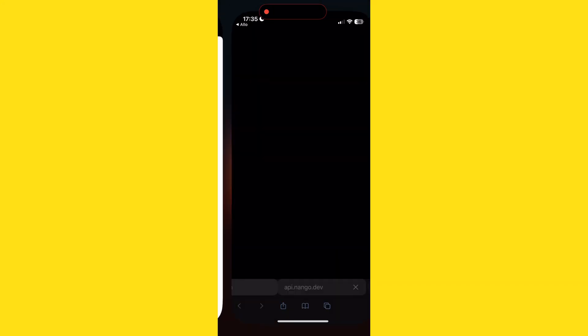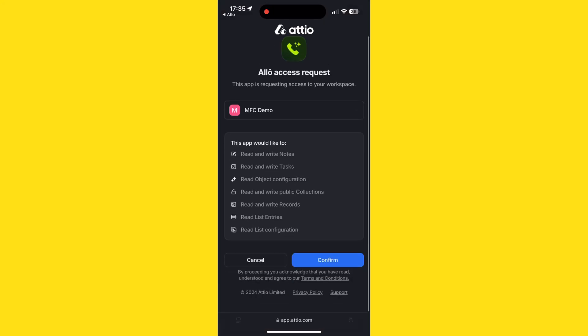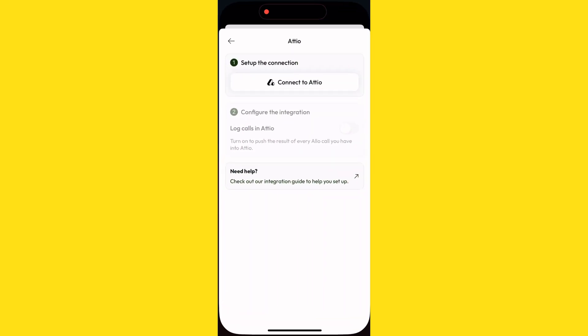You'll be prompted to sign in with your Atio account, so enter your credentials and tap connect to accept the integration request. A confirmation screen will appear — tap allow to open Allo automatically. And that's it. You've successfully connected Allo to Atio.